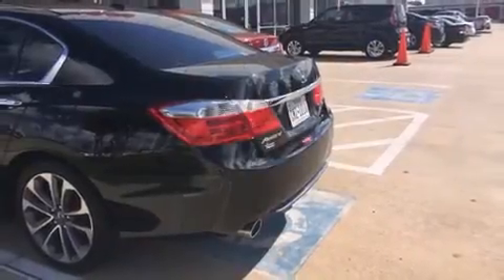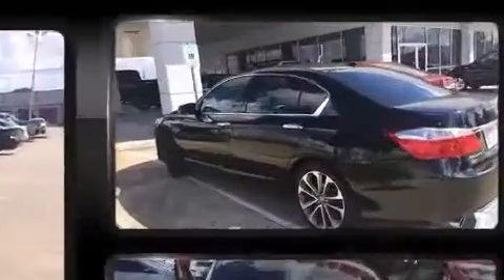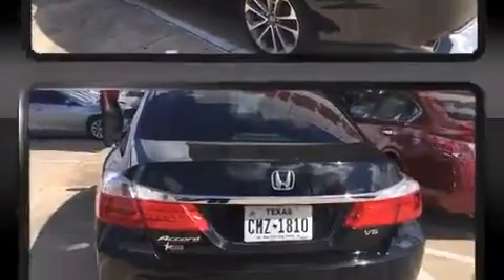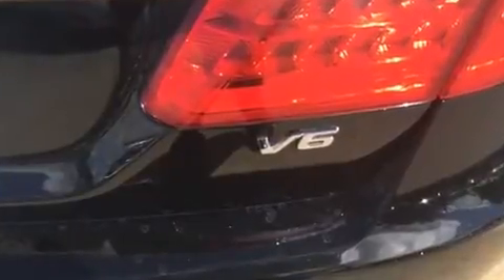Features like heated seats, delay-off headlights, an automatic dimming rear-view mirror, power front seats, heated door mirrors, and one-touch window functionality. Features such as automatic climate control and leather upholstery prove that economical transportation does not need to be sparsely equipped.